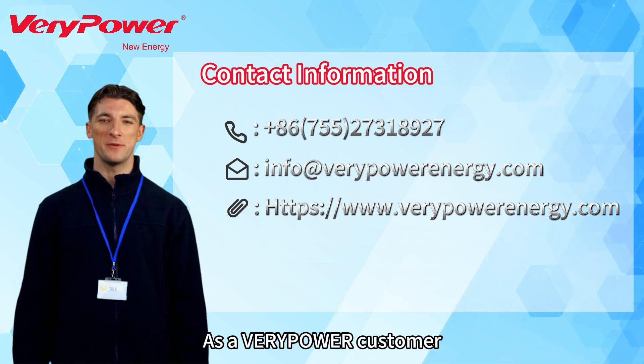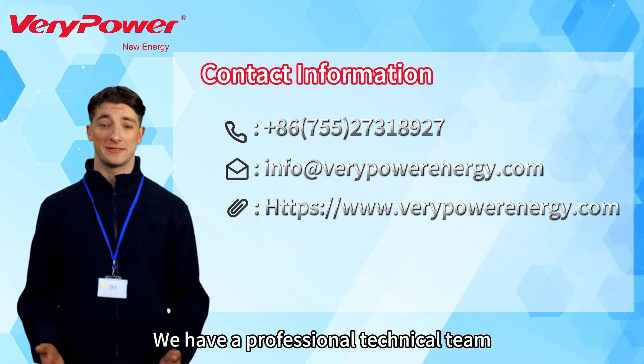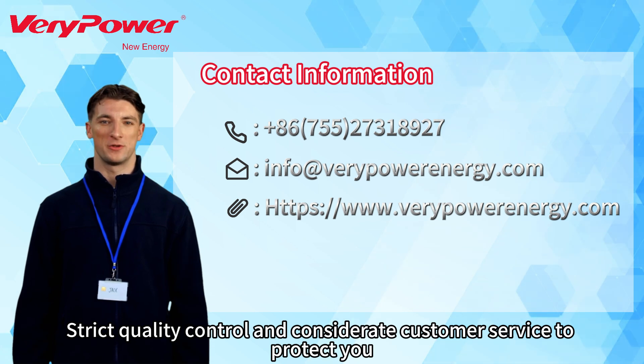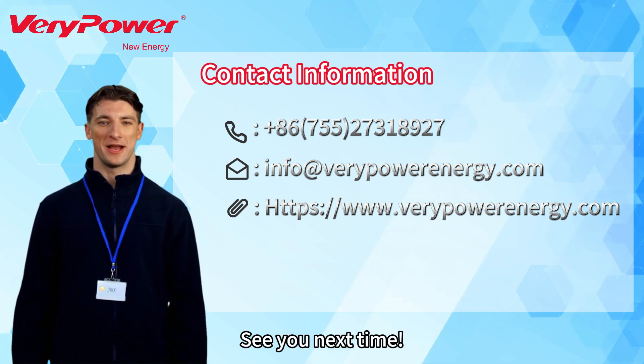Thank you for watching. As a Varied Power customer, you can rest assured that we have a professional technical team, strict quality control, and considerate customer service to protect you. We are happy to accept your OBM or ODM orders. See you next time.